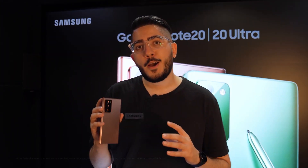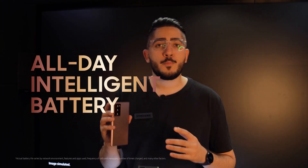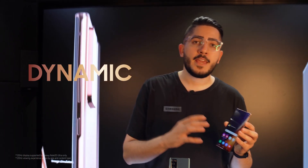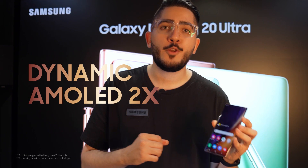All this power is backed by an all-day intelligent battery that supports super fast charging technology, which allows you to get hours of power in only minutes of charge. You can now have a more immersive viewing experience with the Dynamic AMOLED 2X on the Galaxy Note 20 Ultra.